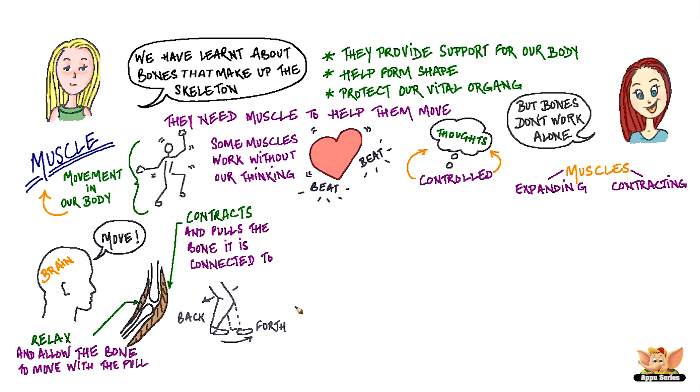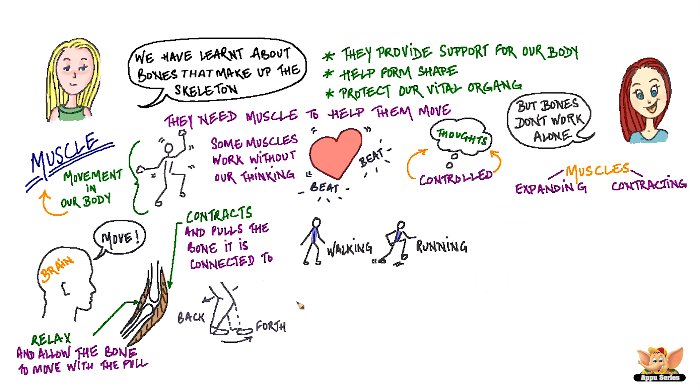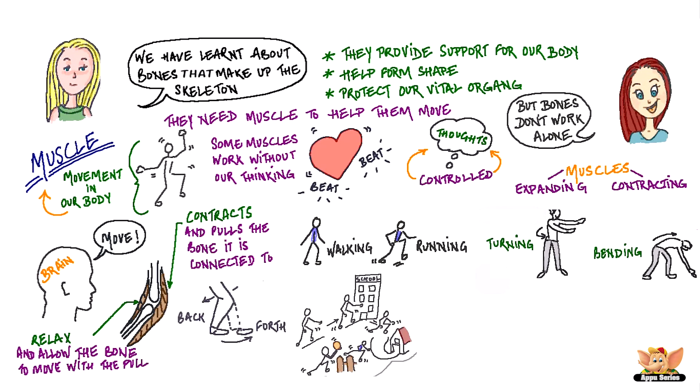This is how back and forth movement gets done. So we have talked about how joints, bones and muscles work together to help us in walking, running, turning, bending and so many other movements. But have you wondered if it's the same for all animals? Do all animals have bones and muscles? In our next video, we are going to talk about how movement is made possible in animals.